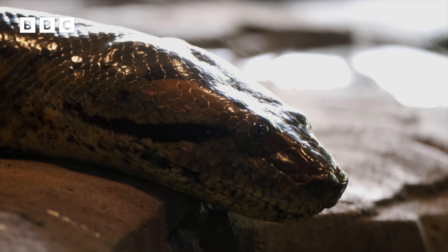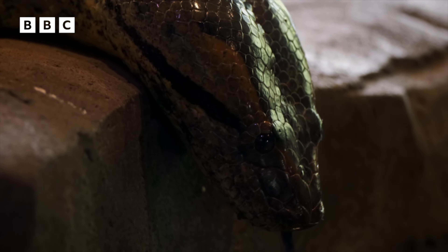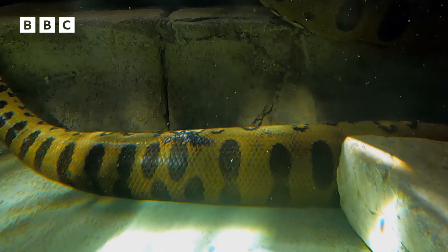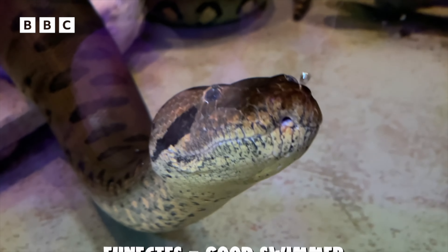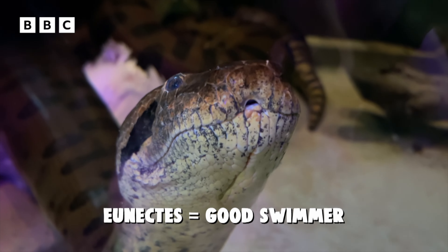Green anacondas like Optimus live in swamps, streams and rivers in some regions of South America, and their species name Eunectes comes from the ancient Greek word for good swimmer.